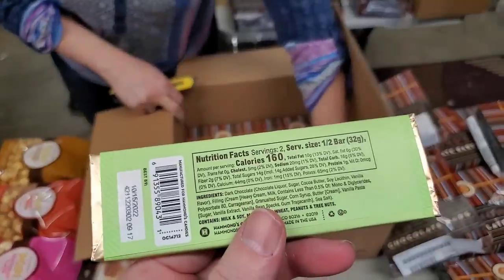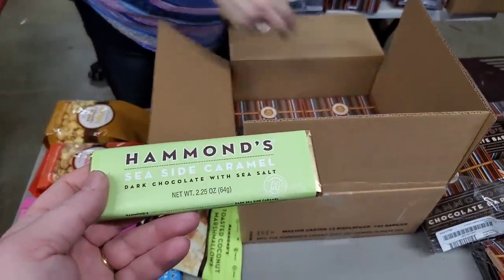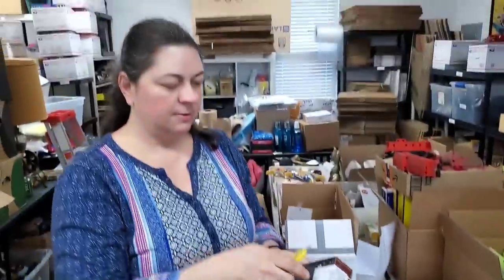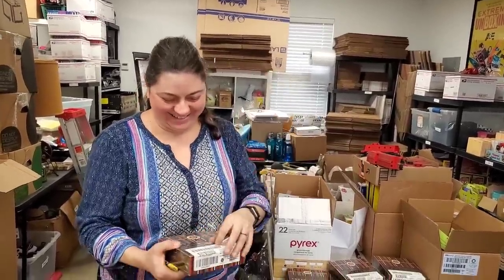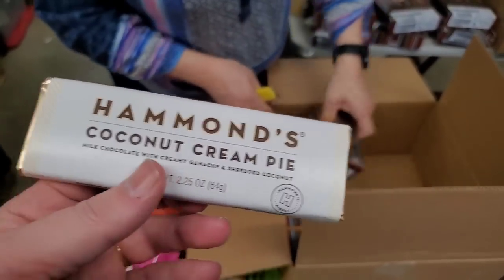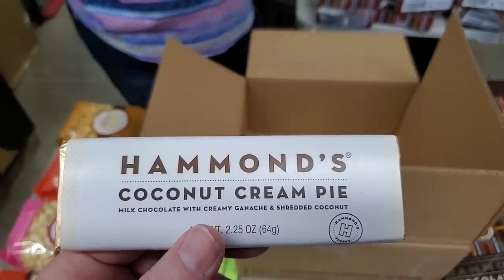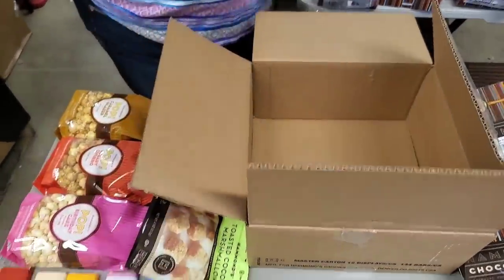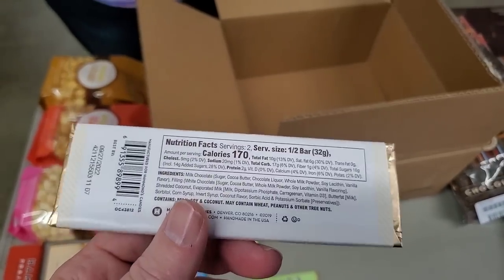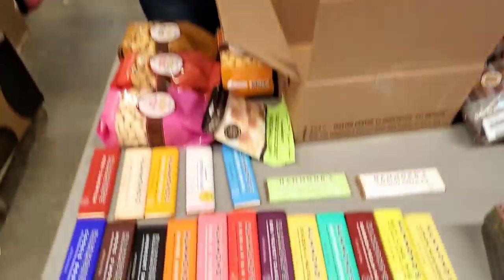$160 — this box is birthday cake, whole box of that. Heather's a trooper — she has barely a voice and she's still doing this. Coconut Cream Pie: milk chocolate with creamy ganache and shredded coconut. We have a second box of that — beautiful. Leave a comment below telling us what your favorite candy bar is. Banana Crunch — you can smell that. Milk chocolate with banana crunch. Kind of your mid-range calorie.